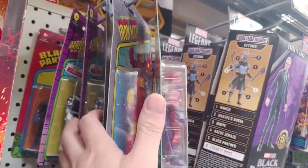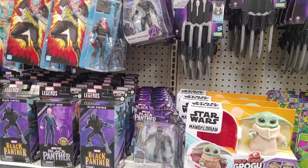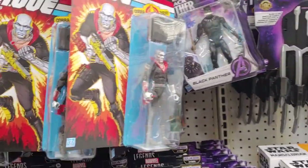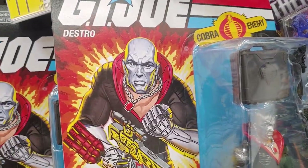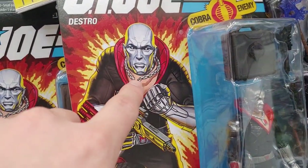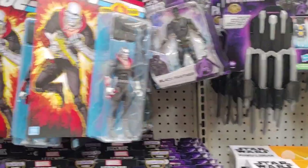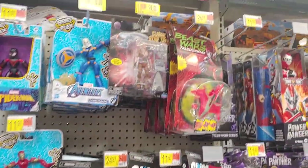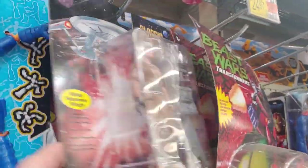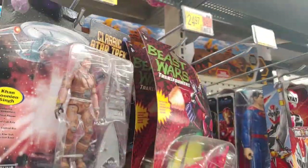No new carded figures — got all these, they're all from pretty older waves. Got Destro — kind of a goofy pick of him right here because it looks like he has no neck. There was a different variant, Star Trek, same character.